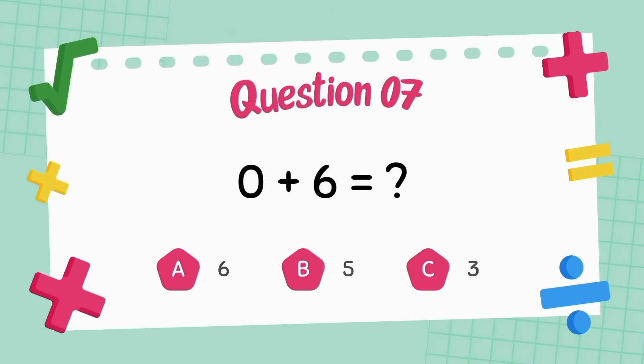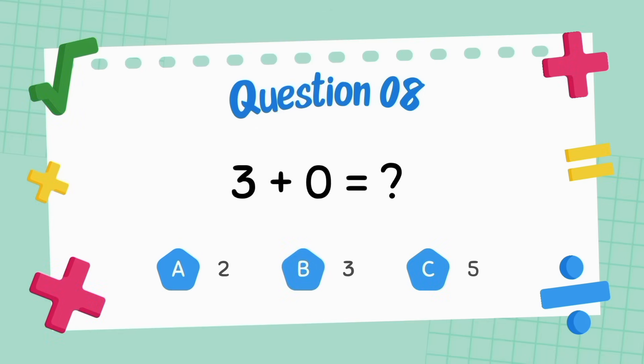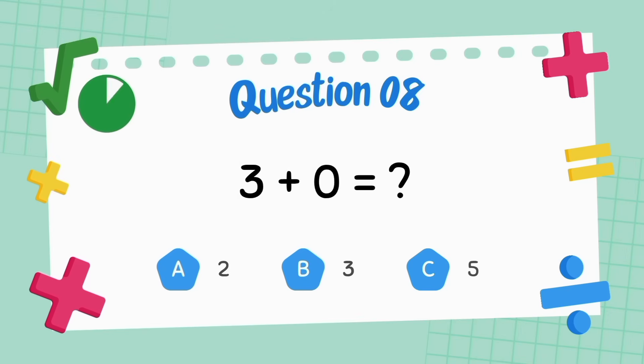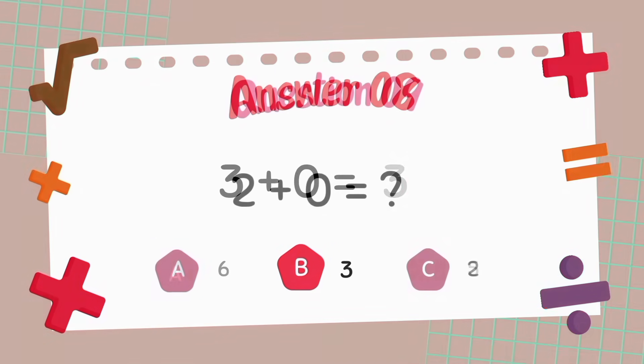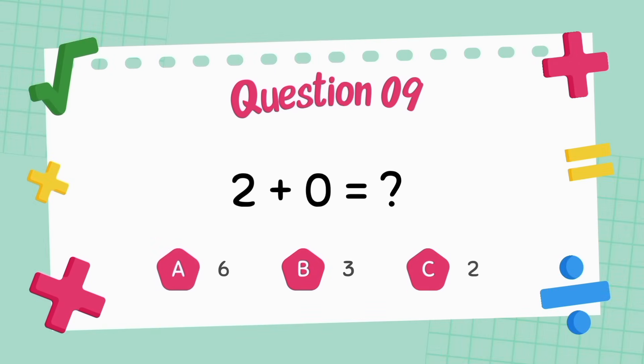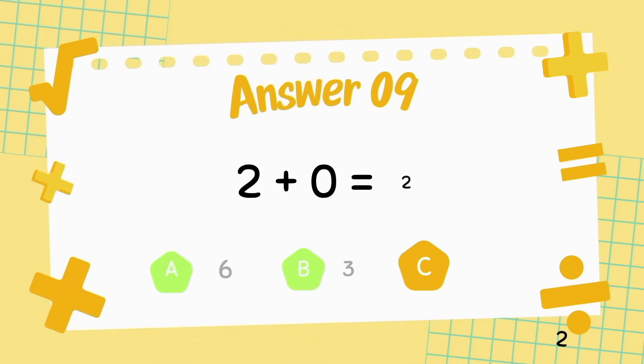What is 0 plus 6? The answer is 6. What is 3 plus 0? The answer is 3. What is 2 plus 0? The answer is 2.